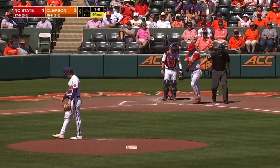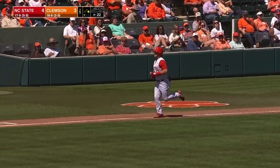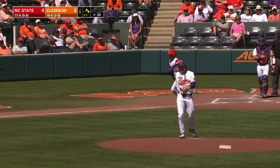And that caught a piece of him — he's not real happy about it. A one-out base runner for the Wolfpack, but you've got to get over that. And you saw that ball run in as well.